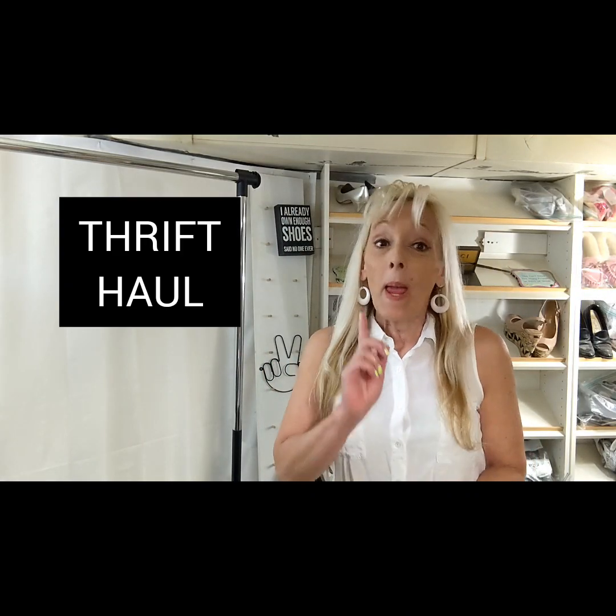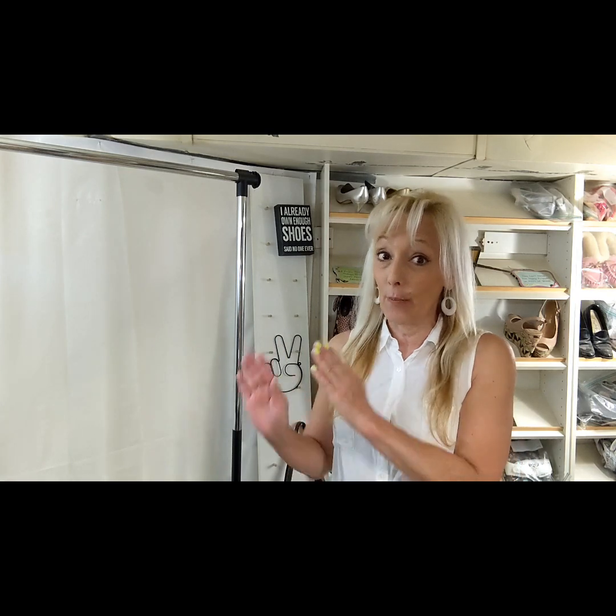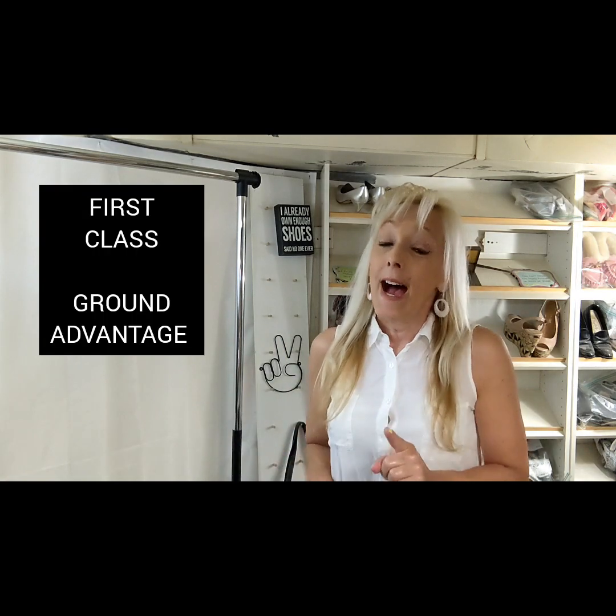Hi friends, it's Star Thrifter and I got a thrift haul to share with you today. But real quickly, I was wondering how it's going with your account with the first class moving over to ground advantage.